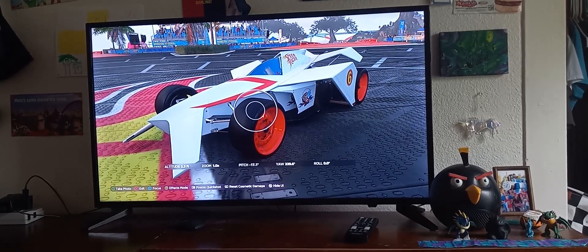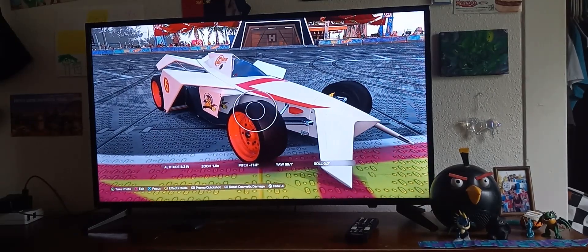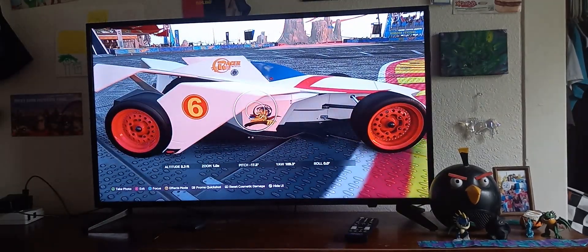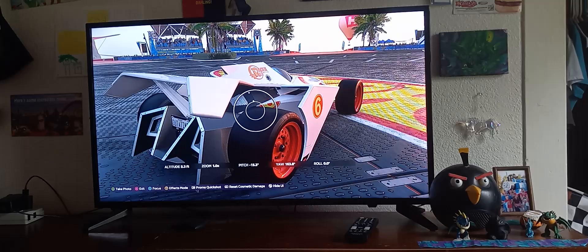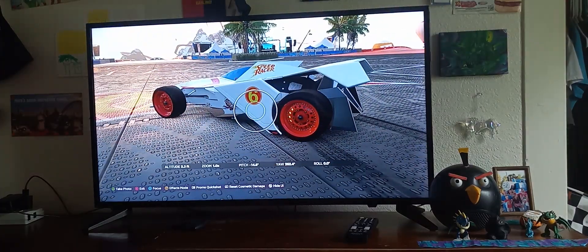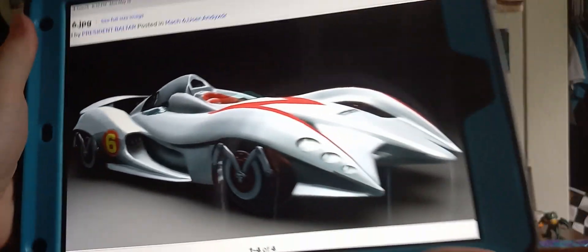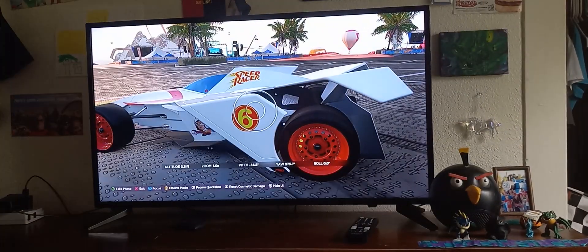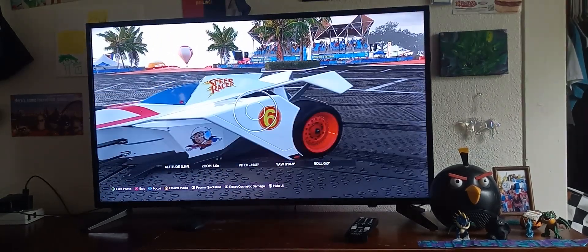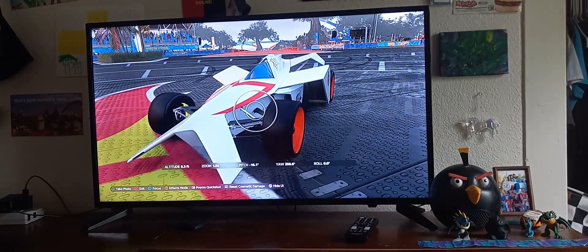Hello guys, welcome to my video. I'm going to be showing you the Speed Racer cars. This is the Mach 6, which I saw in the 2008 movie. Here's the 2008 Mach 6 you see on the camera. My idea was to turn this famous Hot Wheels car into a Mach 6 car.